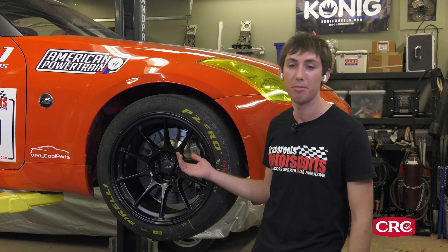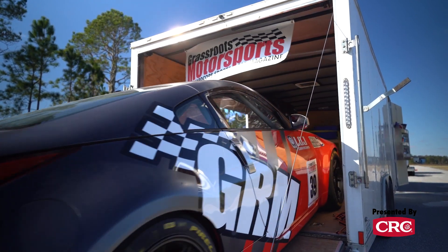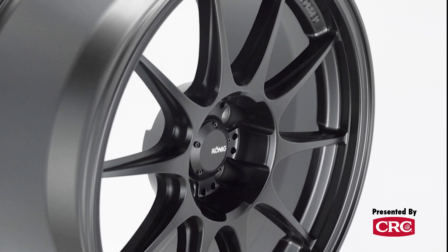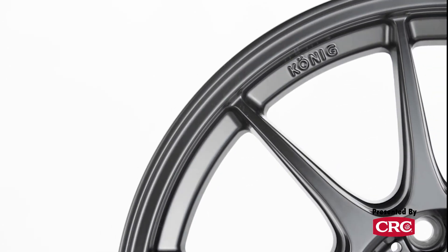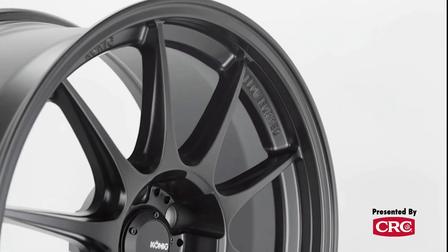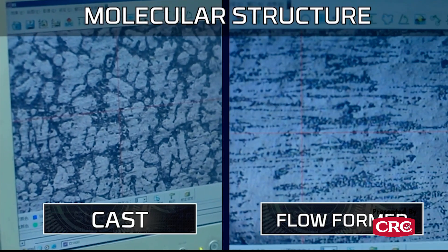We've got our LS swap 350z project car here with the Koenig Decagrams we've been running for a few years. How does flow forming make this car faster and help save weight for the track? Flow forming offers incredible properties — first, it's far closer in price to a cast wheel than a forged wheel, which benefits racers who may need six, eight, ten, or twelve wheels. Second, we're increasing tensile strength, producing a wheel that's on average about 30% stronger than a traditional cast wheel, which allows us to remove excess weight while keeping the right load rating.